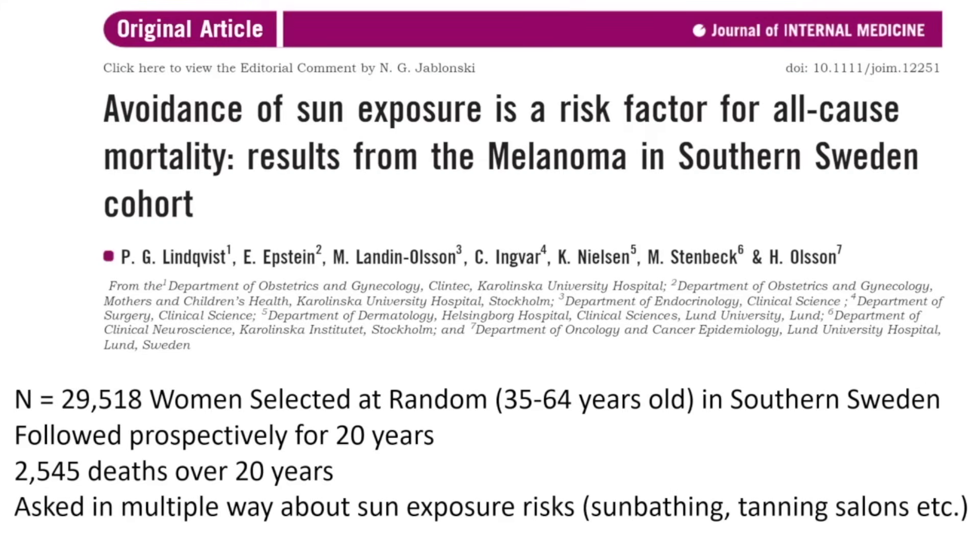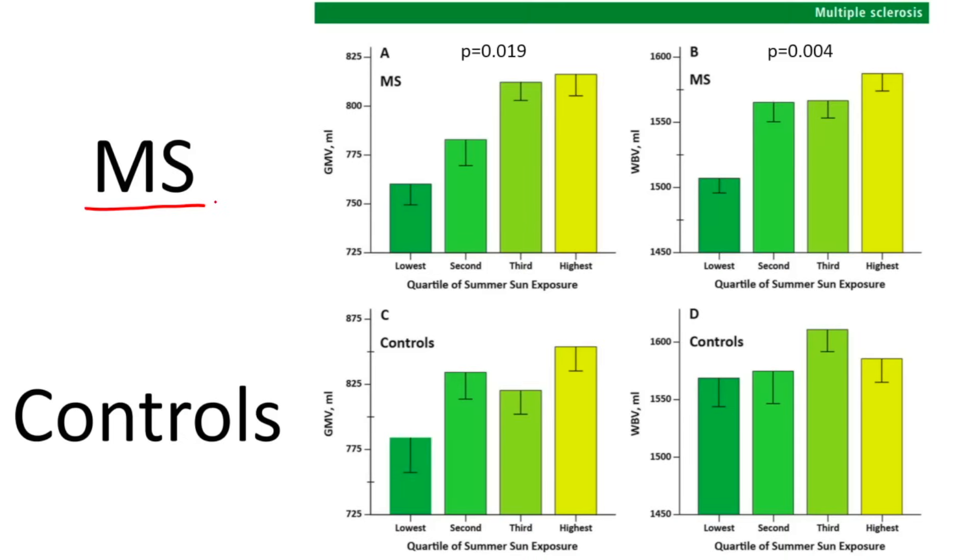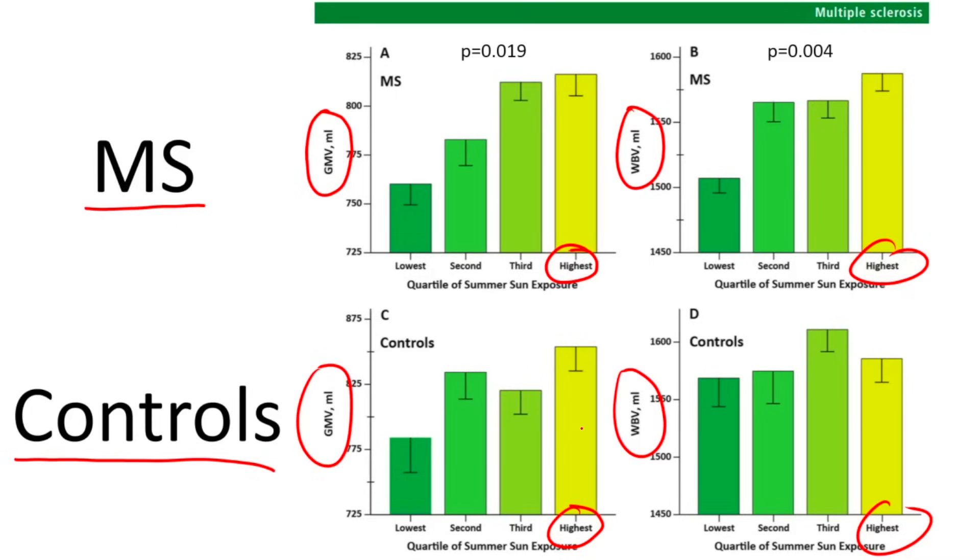A study from southern Sweden looked at 30,000 women selected at random over a span of 20 years with over 2,500 deaths. They found those with the most sun exposure had the highest mean survival, and those with the most sun-avoiding behavior had the lowest mean survival. In multiple sclerosis research — where people at higher latitudes have increased MS risk — those in the highest quartile of sun exposure had the largest gray matter volume and largest whole brain volume.